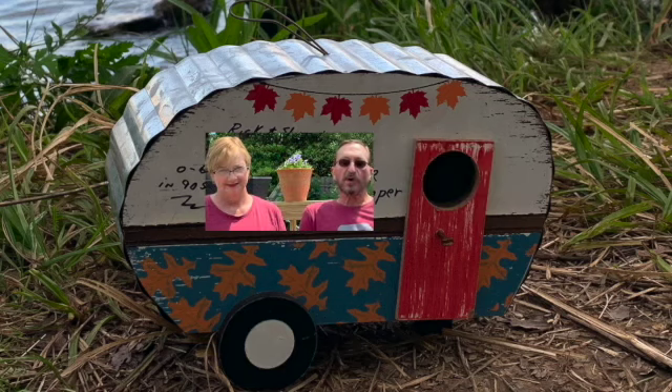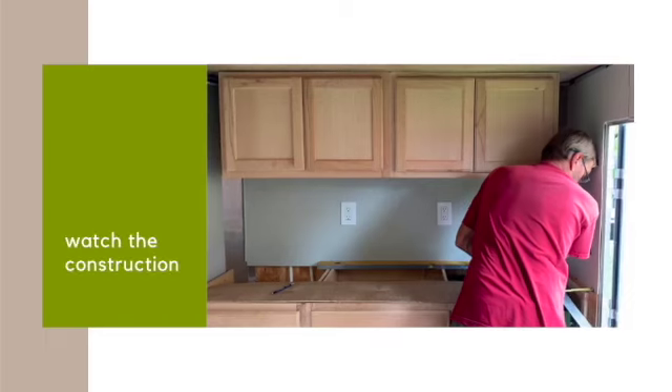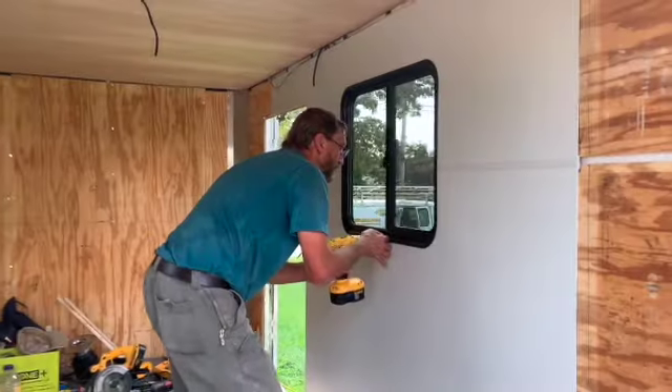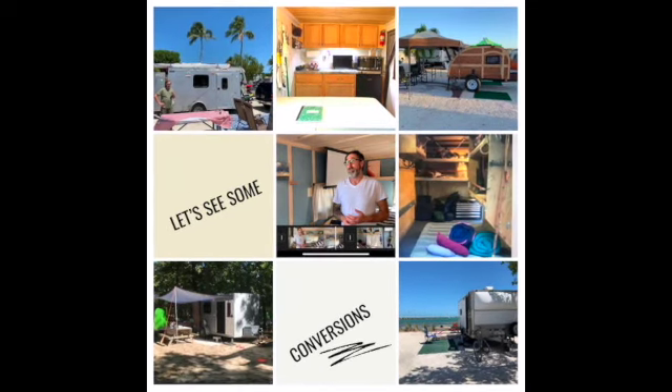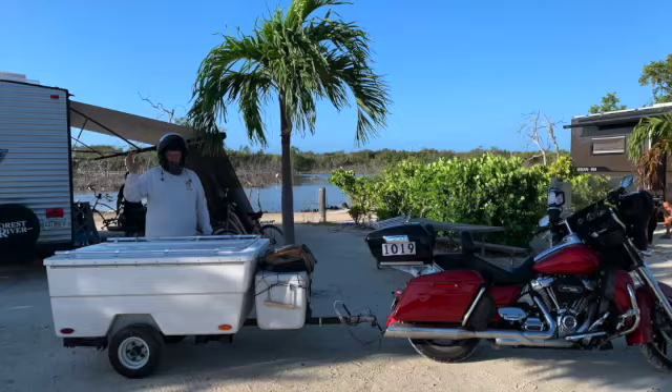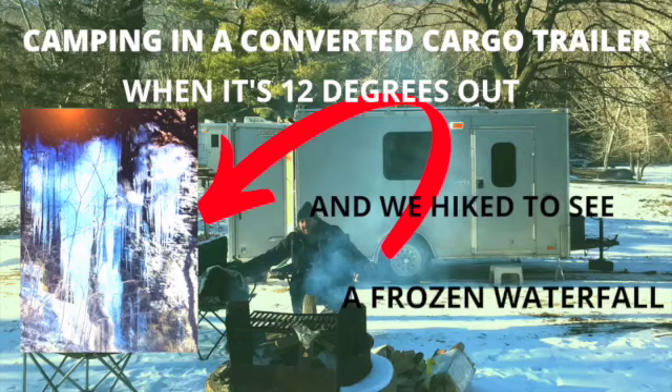Hi, I'm Rick. And I'm Sharon. And we are Cargo On — Cargo conversion building camp. If you want to see some really cool cargo camper conversions, hear from the builders, see some tours, see some places we've camped and some crazy adventures, then you are definitely on the right channel.